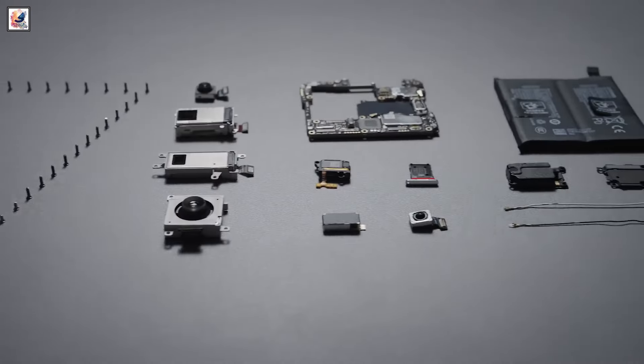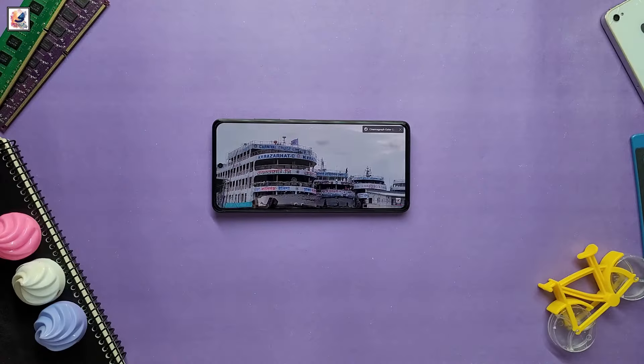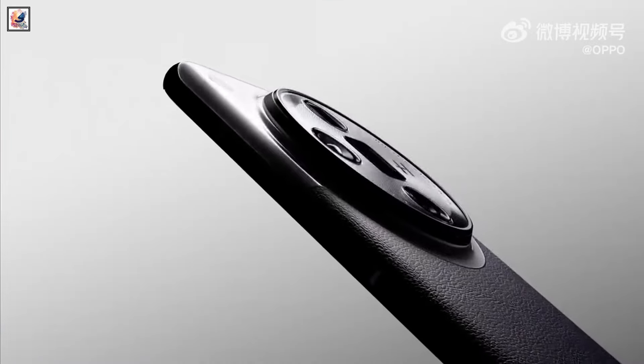Speaking of screens, the Find X8 series will have a variety of displays including 1.5K flat screens, 1.5K shallow curved screens, and 2K shallow curved screens, and will also have a smaller camera module.